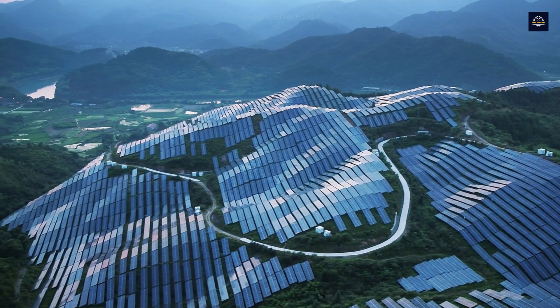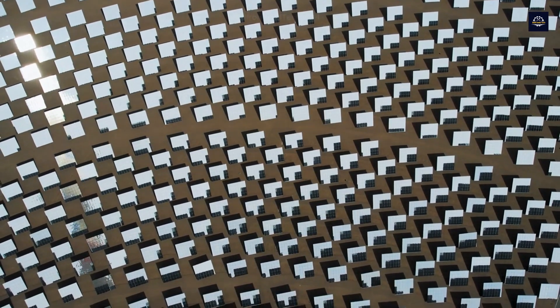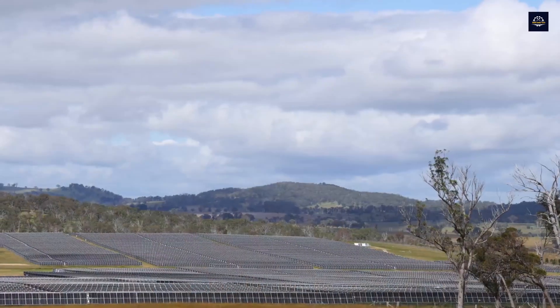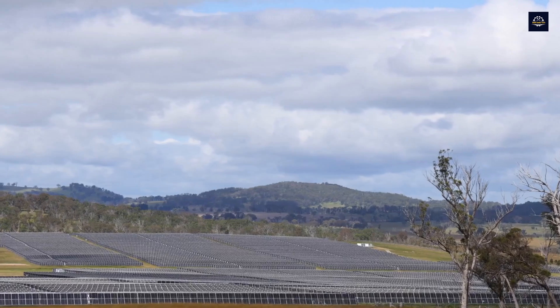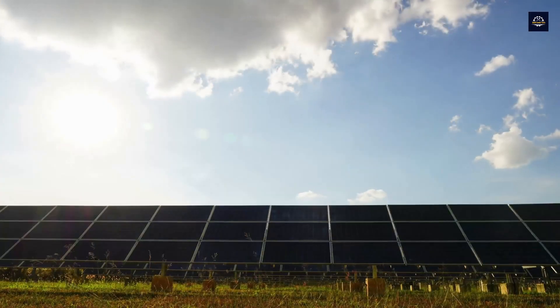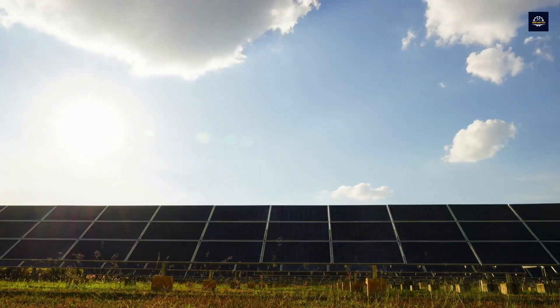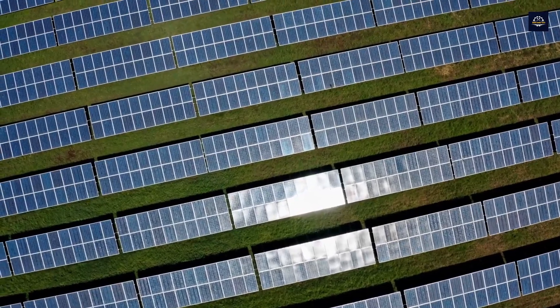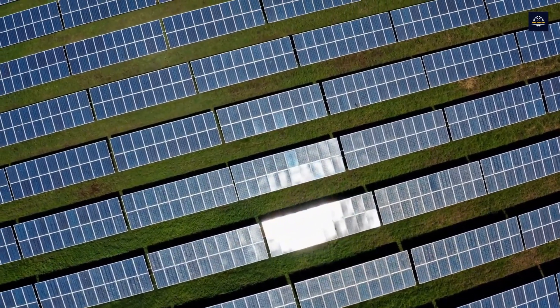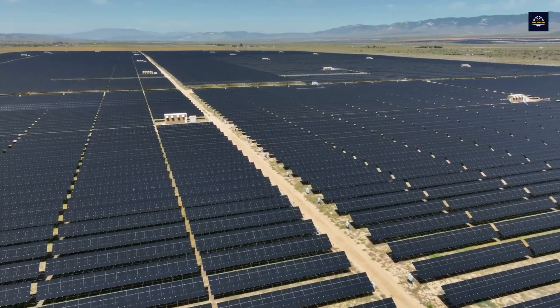Hello everyone. Giant solar farms are becoming increasingly common, providing humanity with a vital source of renewable energy. According to the International Renewable Energy Agency, by 2030, the cumulative value of raw materials recoverable from end-of-life solar panels worldwide is expected to reach around 450 million U.S. dollars, equivalent to the current cost of raw materials needed to produce about 60 million new panels.